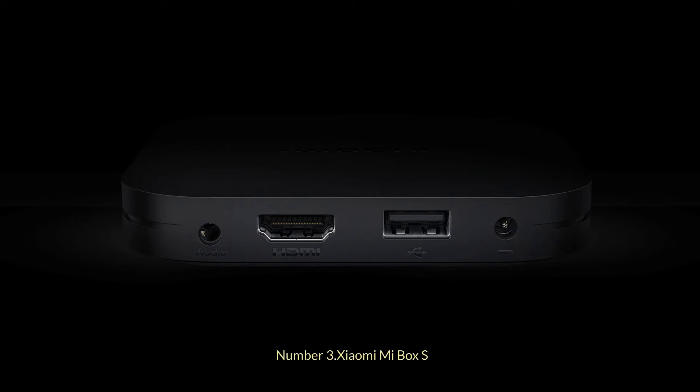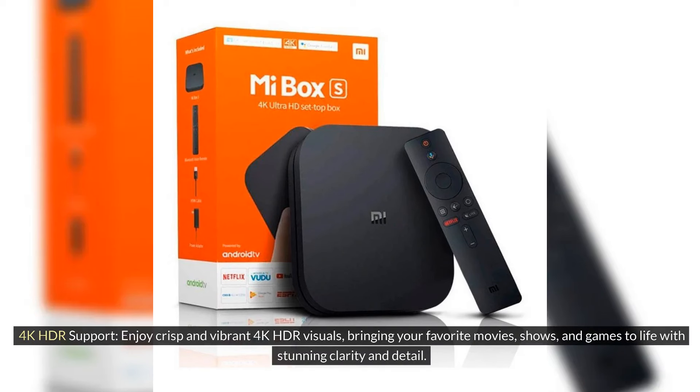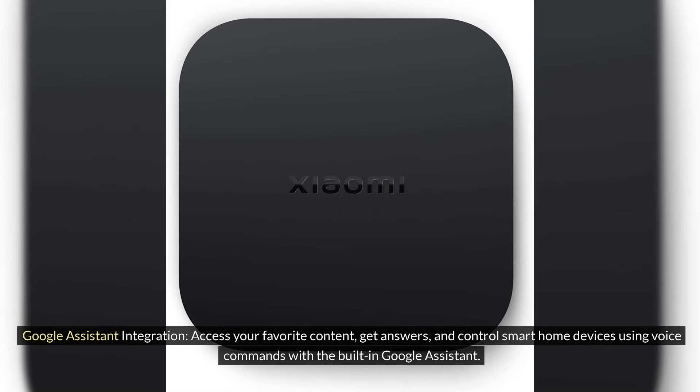Number 3: Xiaomi Mi Box S. 4K HDR Support: Enjoy crisp and vibrant 4K HDR visuals, bringing your favorite movies, shows, and games to life with stunning clarity and detail. Google Assistant Integration: Access your favorite content, get answers, and control smart home devices using voice commands with the built-in Google Assistant.